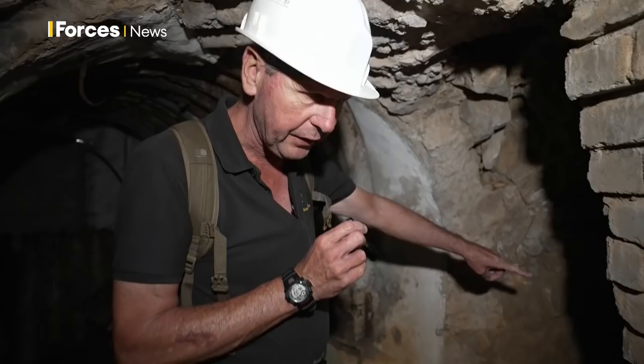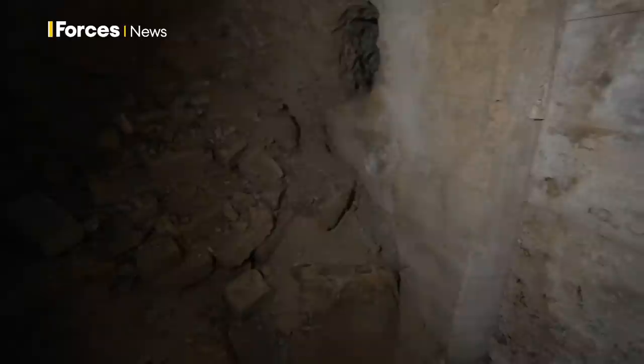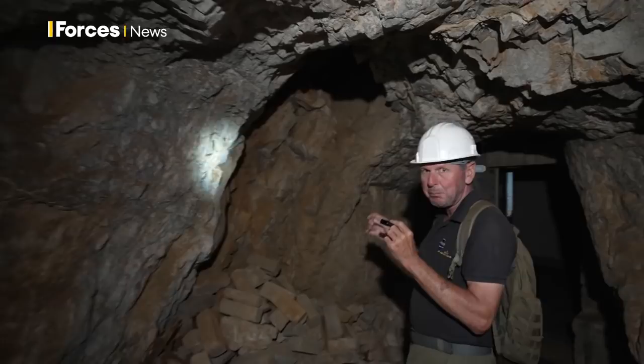They would brick this up and put corrugated iron over it so nobody could see where they were. Once the men were sealed inside the chamber, these are the bags of cement and the bricks they would have used to brick up their side of the passageway to make sure it was secret. This is all natural rock — some of it is natural caves — so they didn't have to build this whole thing. There were already partial caves here.